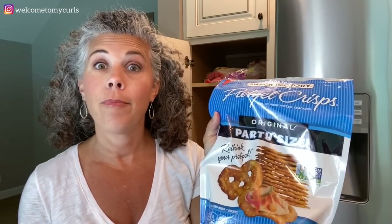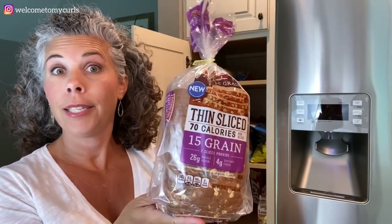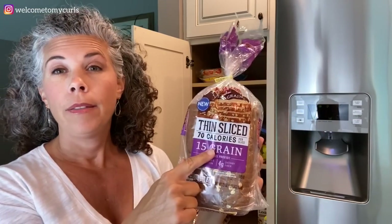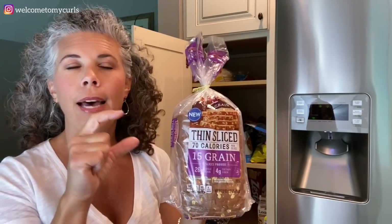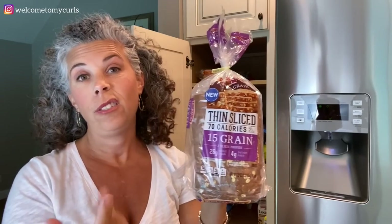Pretzel crisps — I love hummus and pretzel crisps. A regular little pretzel just does not do it for me. I've got to have my pretzel crisp, and I love to just sit down and eat pretzels and hummus. Pepperidge Farm whole grain thin sliced bread is the bread we prefer. I always try to buy something that's whole grain. I love that it's thin sliced because I don't want a big honking piece of bread on a sandwich.